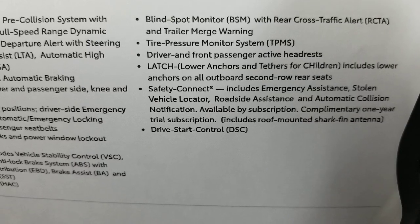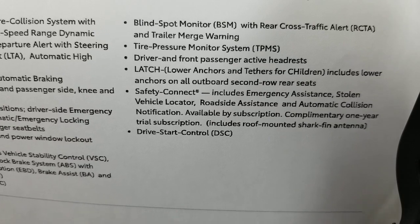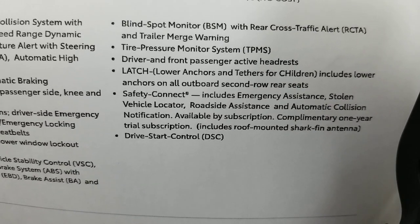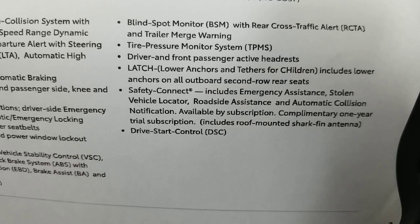Tire pressure monitor system. Driver and passenger active headrests that can go up and down. LATCH points for kids. Safety connect and drive start control.